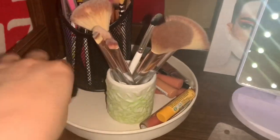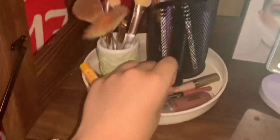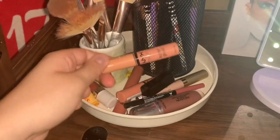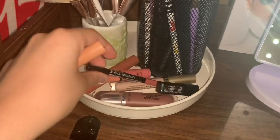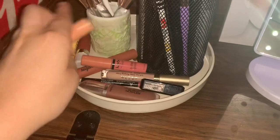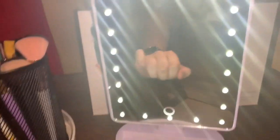And then down here in this little spinny thing, I just have all my favorite lip products. So I have like my Chapstick, my Butter Glosses, my lip liner, my Lip Plumper by Stila, and just some other little things. And I have my mirror.